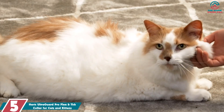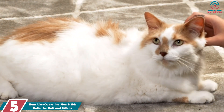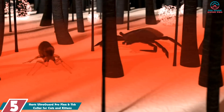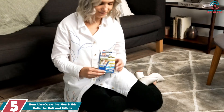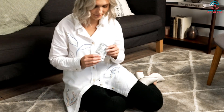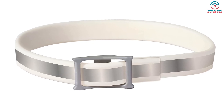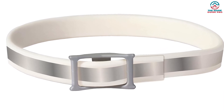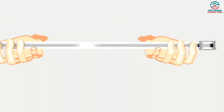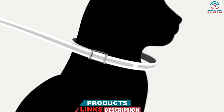Starting at number 5, we have the Hartz UltraGuard Pro Flea and Tick Collar for Cats and Kittens. We highly recommend it for its long-lasting protection and added safety features. The collar kills and repels fleas and ticks for seven months, prevents flea eggs from hatching, stops the flea life cycle, and inhibits reinfestation.